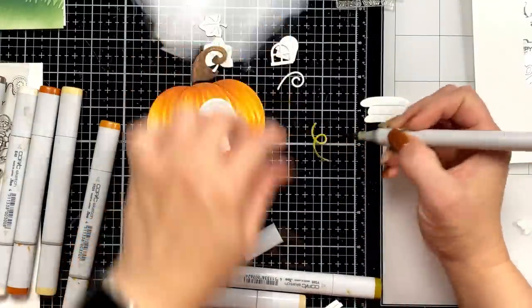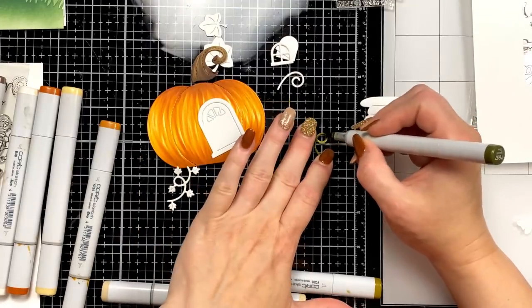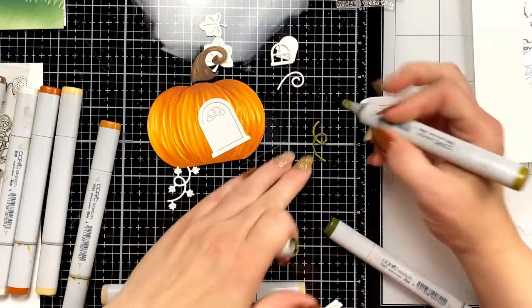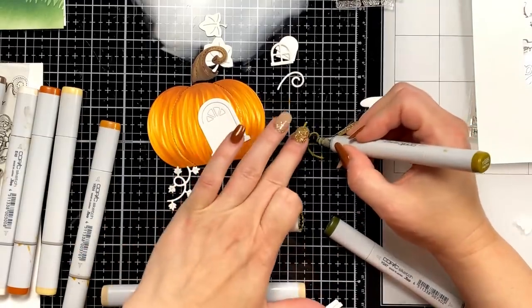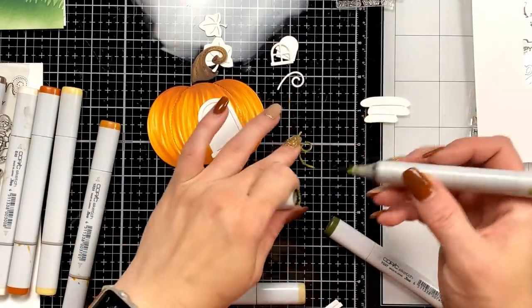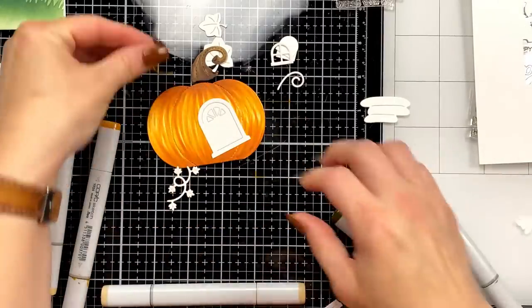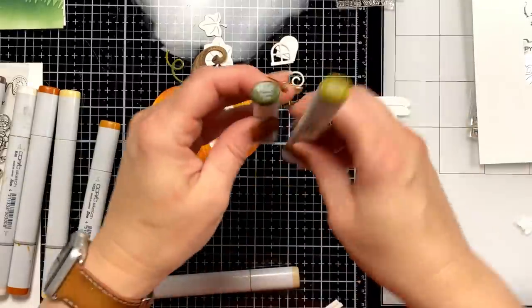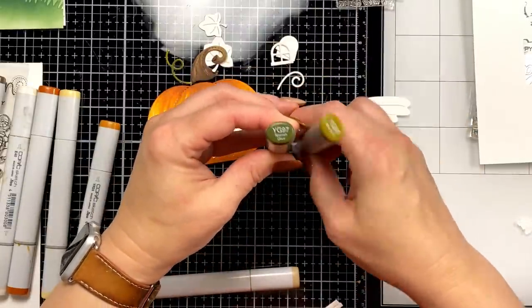For the greenery, like the little vines, I'm using a deeper darker color combination. For the leaves I want some nice texture to them — I'll grab maybe one lighter color too. This was YG97 and YG95.